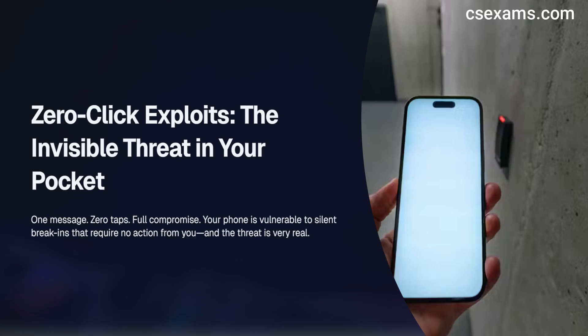One message, zero taps, full compromise. Your phone, your photos, your mic, your camera, even the keys to your email and bank apps — gone the instant a WhatsApp message lands on your phone. No link to click. No file to open. Just a silent break-in. This is a real zero-click exploit.